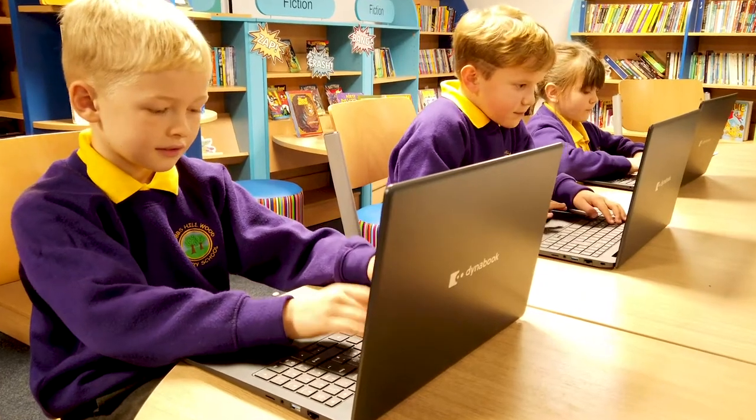In Key Stage 2 we all have our own laptops. My favourite experience at Hobslewood has been learning with a different teacher as I've moved through the school.